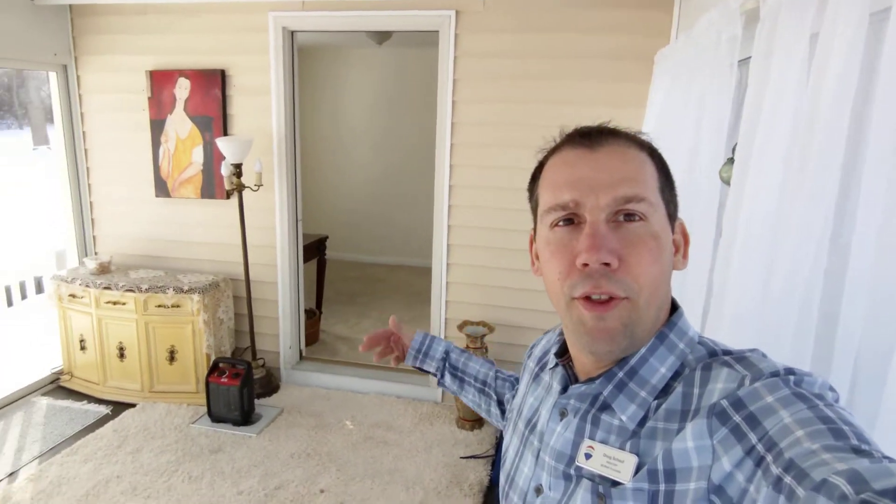She's got it set up as an office, but off of this bedroom — which is why she has it set up as an office — is a nice sunroom. I'll take you out there. So I just came out the door here, and here's the nice sunroom.